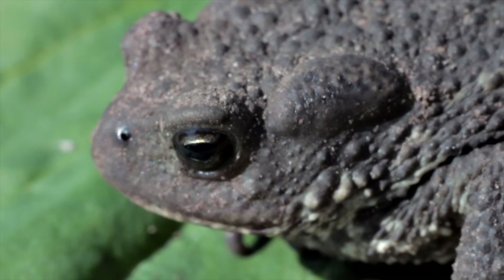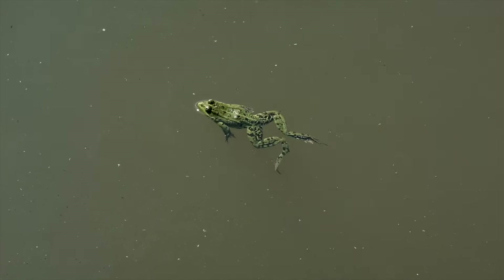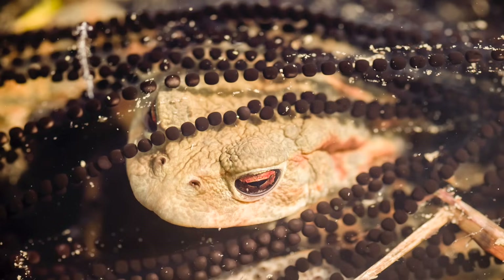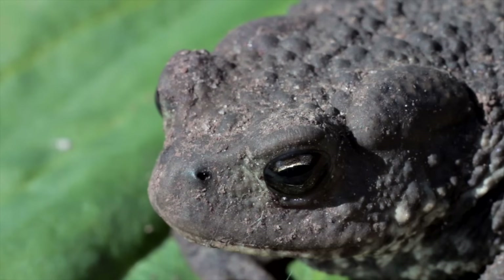Since toads live on land and have short legs, they tend to crawl to get around, whereas frogs jump, swim, or climb depending on the type of frog. Toads only return to the body of water where they were born to reproduce, and they lay eggs in strings, whereas frogs lay eggs in clusters.